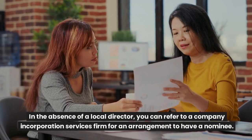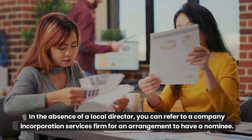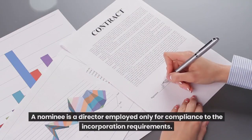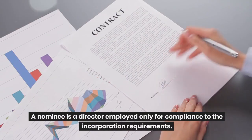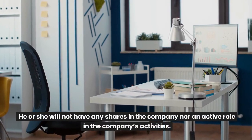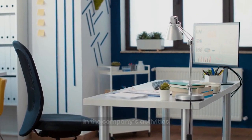In the absence of a local director, you can refer to a company incorporation services firm for an arrangement to have a nominee. A nominee is a director employed only for compliance with the incorporation requirements. He or she will not have any shares in the company nor an active role in the company's activities.